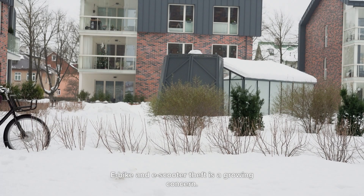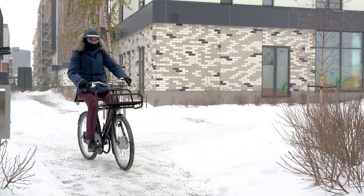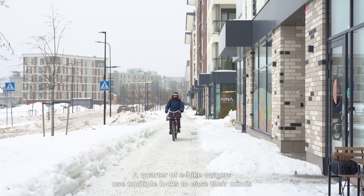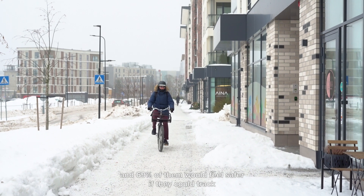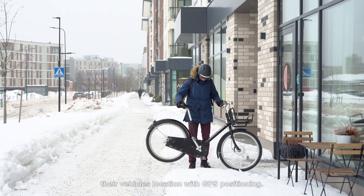E-bike and scooter theft is a growing concern. Riders take extreme precautions to keep their vehicles safe — a quarter of e-bike owners use multiple locks to ease their minds, and 69% of them would feel safer if they could track their vehicle's location with GPS positioning.